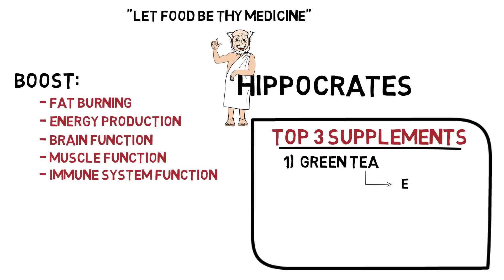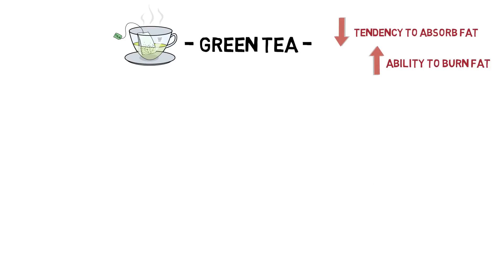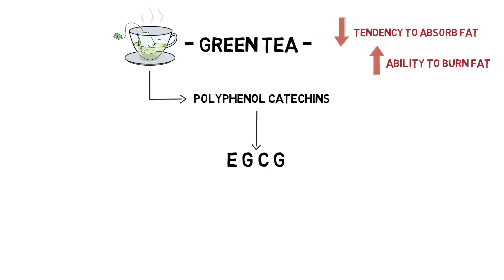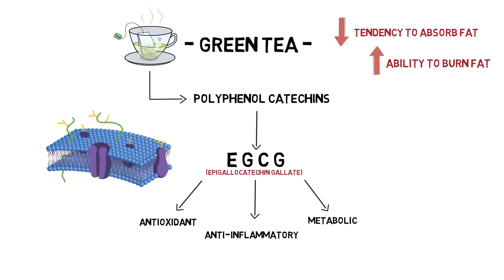First: green tea, or more specifically its most active ingredient EGCG. Second will be branched-chain amino acids, and perhaps most predominantly leucine. And last but not least, medium-chain triglycerides — namely the eight-carbon saturated fatty acid called caprylic acid. Green tea is not the most popular synergistic supplement with a ketogenic diet, but it's highly effective in its ability to reduce the tendency to absorb fat and increase the ability to burn fat. It comes down to the potent fat oxidation that green tea promotes from being a rich source of polyphenol catechins. In particular, EGCG — or epigallocatechin gallate — is the most active of the catechins in green tea and is primarily responsible for the antioxidant, anti-inflammatory, and metabolic effects.